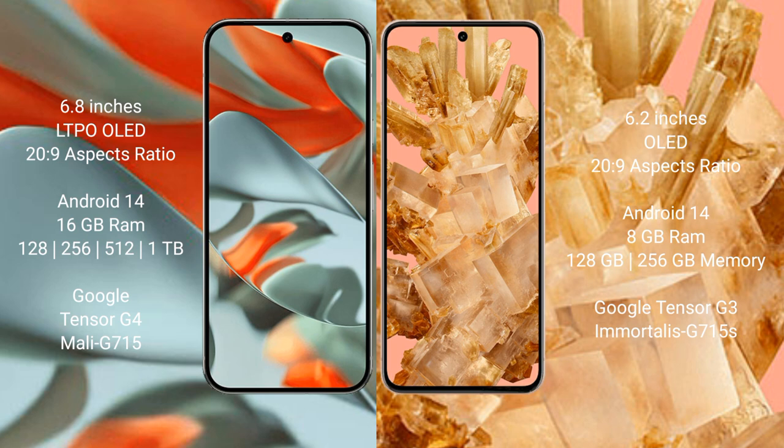The Google Pixel 9 Pro XL runs on the Android 14 operating system, and the Google Pixel 8 also runs on the Android 14 operating system.